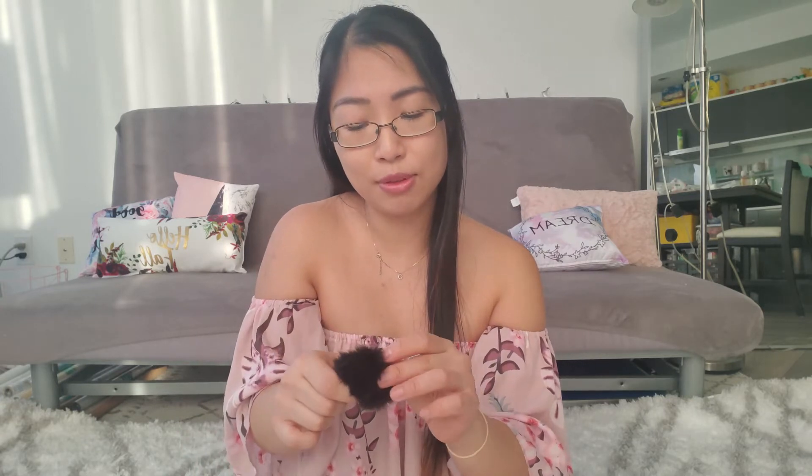This one I got also from Amazon. It's from the brand Comica, and I believe I got a pack of three for like $10. What's so great about this one is that it has this little tie right here that you can pull out, and then you can make the poof bigger depending on the size of your mic, or you can make it smaller to tighten it around a smaller mic. You just put your mic inside and then tighten it up so that way it stays securely on your mic.